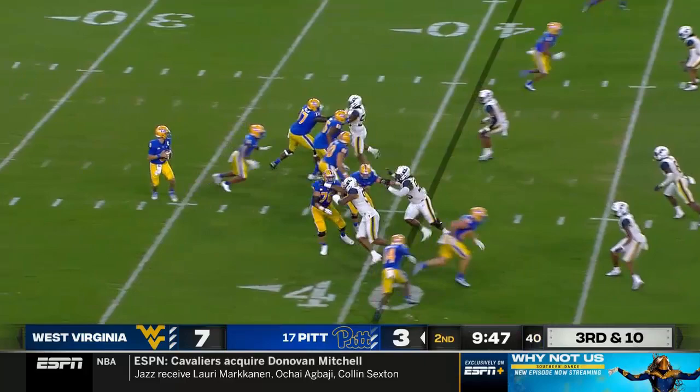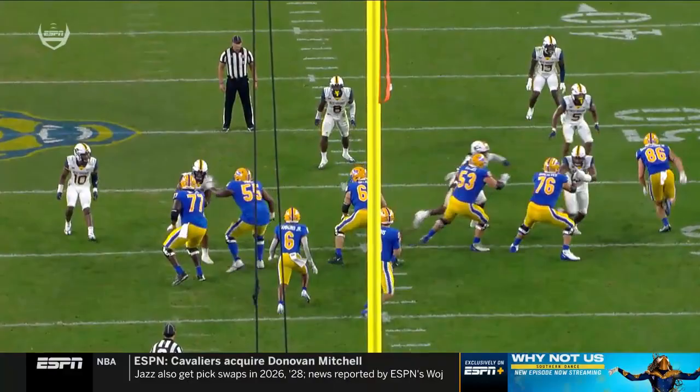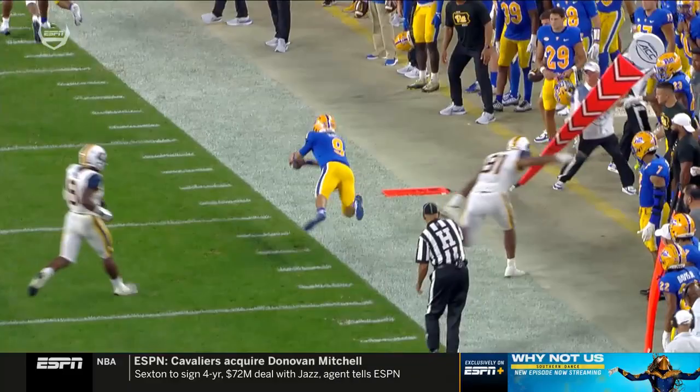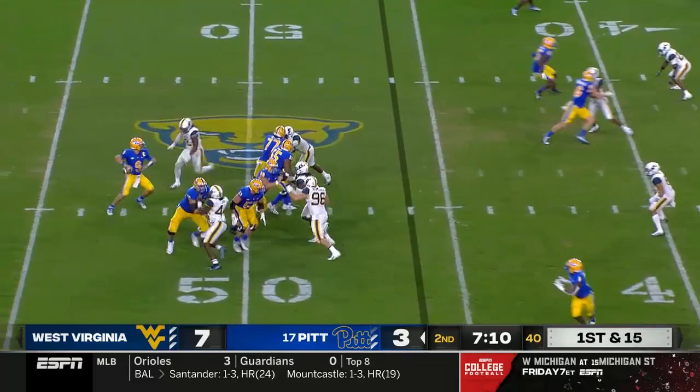Play clock to five. Slovis with plenty of time back there, going to pull it down and try to get it himself. Example of the improved athleticism on the West Virginia secondary, being able to match up down the field one-on-one. Slovis has nowhere to go with the football, decides to pull it down and run — his left foot goes out of bounds before he tries to dive for the first down. Nice job by West Virginia.